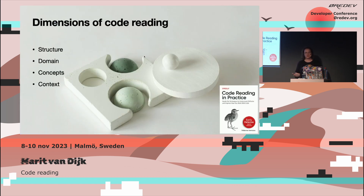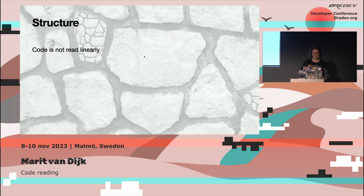There are several dimensions of code reading. We can look at the structure, the domain represented in the code, the concepts, and the context of a piece of code — in the bigger code base or its history. In terms of structure, code is not read linearly — it's not run linearly either. When we read a piece of code, we don't read it from start to finish like a book. We scan the code — we look at its shape, use white space as hints, and use anchors like the names of the class or methods to get a general idea before diving into specific pieces.